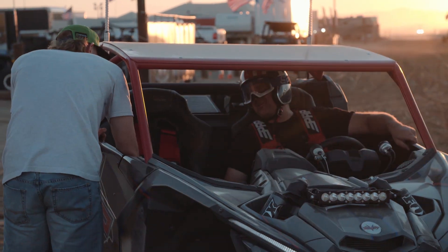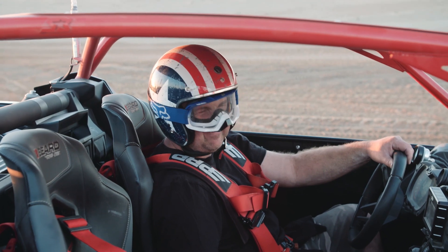Headed to Horsepower Wars — the weekend of Halloween. It's crazy. There's campers for miles.